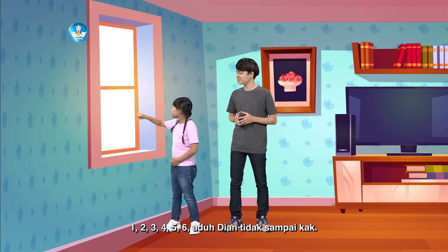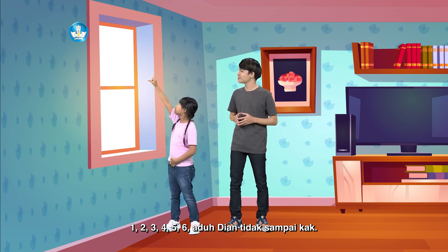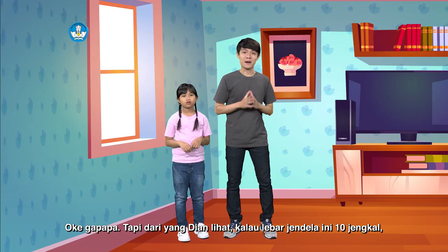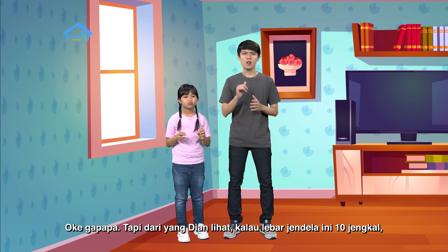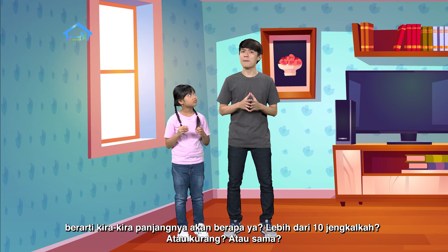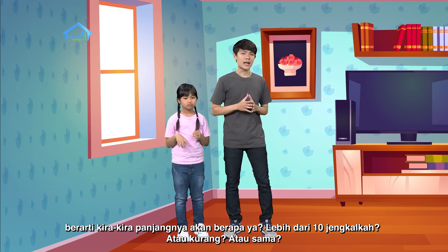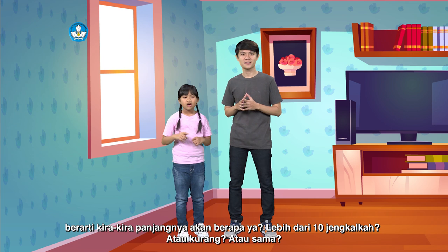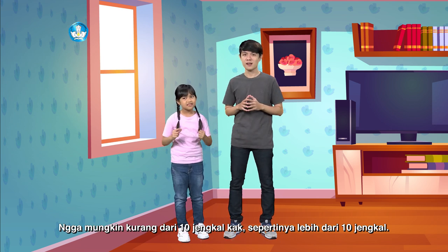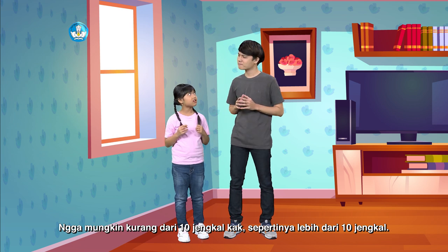Lalu panjangnya? Satu, dua, tiga, empat, lima, enam. Aduh, Dian gak nyampe kak. Gak apa-apa. Tapi dari yang Dian lihat, kalau lebar jendela ini sepuluh jengkal, berarti kira-kira panjangnya berapa ya? Lebih dari sepuluh jengkalkah? Kurang atau sama? Gak mungkin kurang dari sepuluh jengkal kak, sepertinya lebih dari sepuluh jengkal. Kira-kira lima belas jengkal.